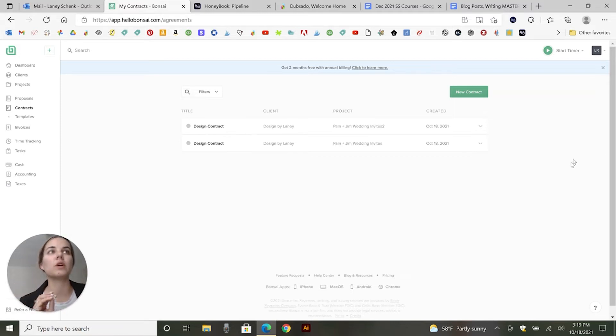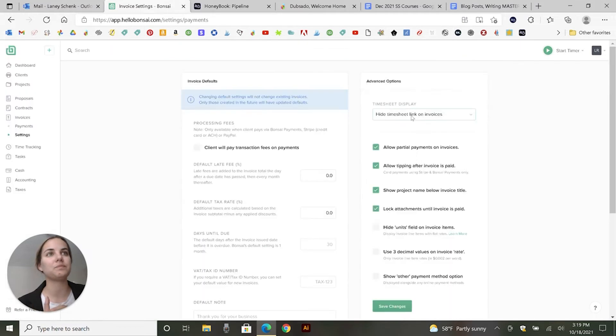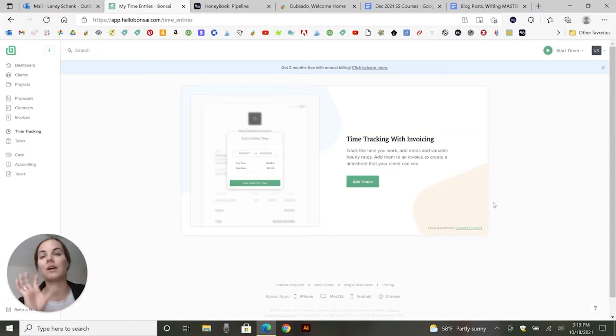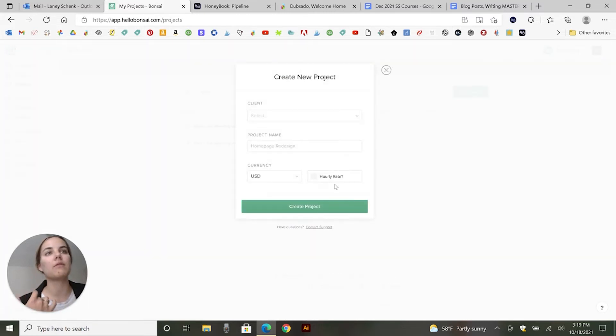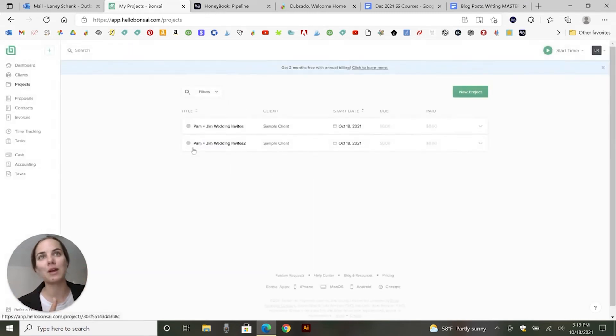Hello Bonsai is a really great system for anyone who works on a timed or hourly basis, or if you bill hourly. They have a really great timesheet, and then on your invoices you can include your timesheet, which I think is really nice. I set mine to hide it because I don't bill hourly, but you can show a link to it. Whenever you create a new project, you can include the hourly rate and it will time-track and fill out the invoice based on that hourly rate, which I really like.